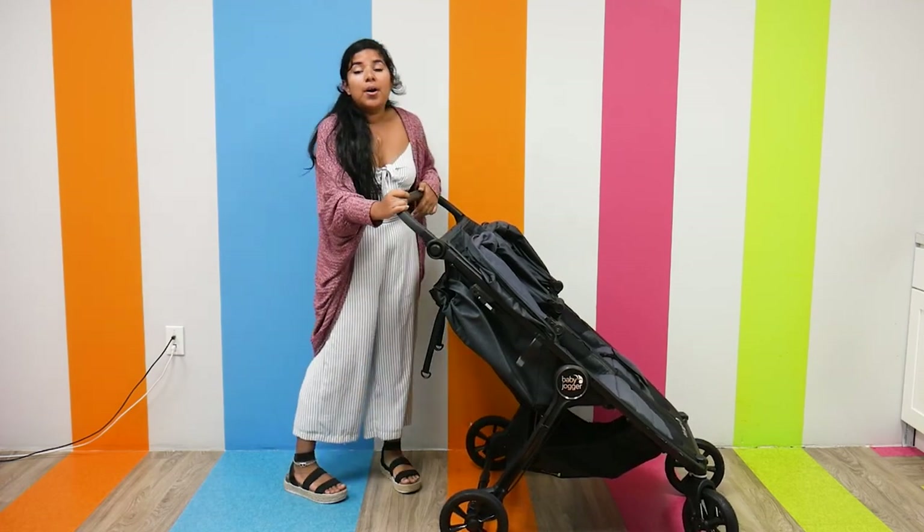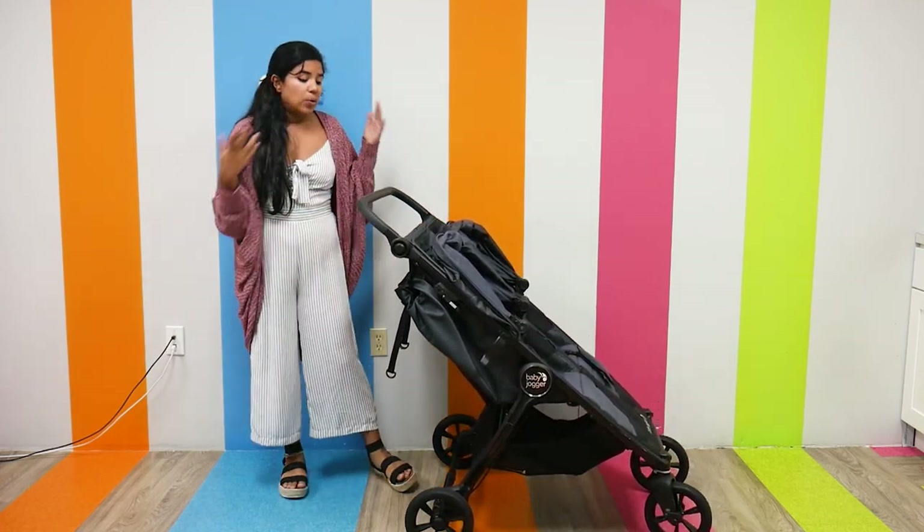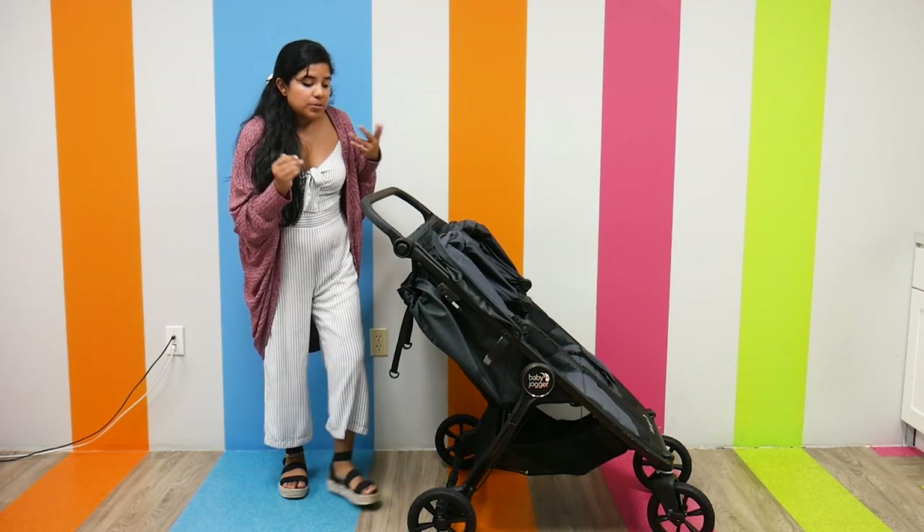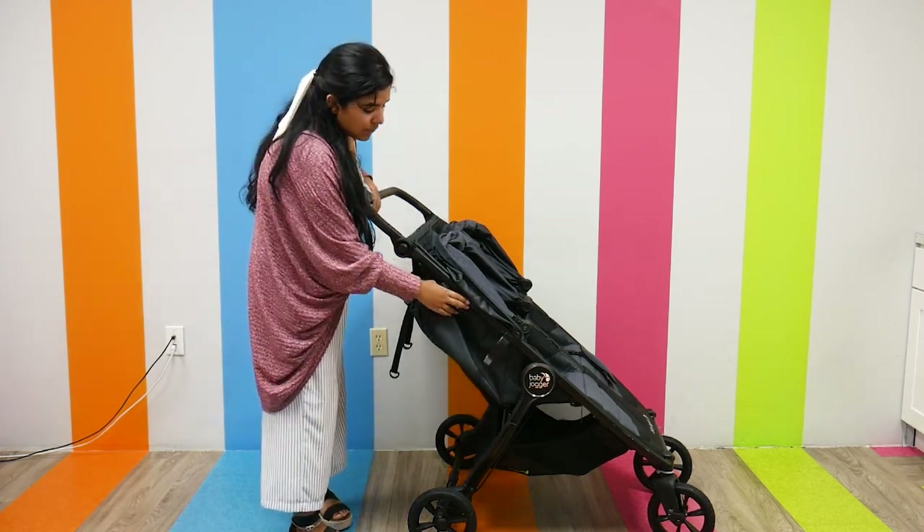Finally, I want to talk about the fold. It actually folds very similarly to the Britax B-Lively Double, so if you want to see how that unfolds, it's very similar.